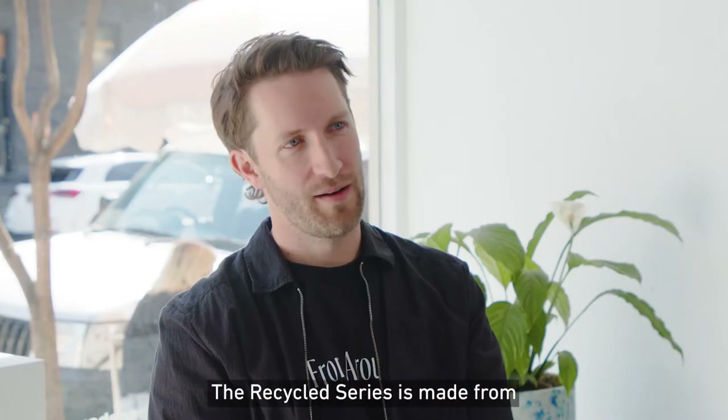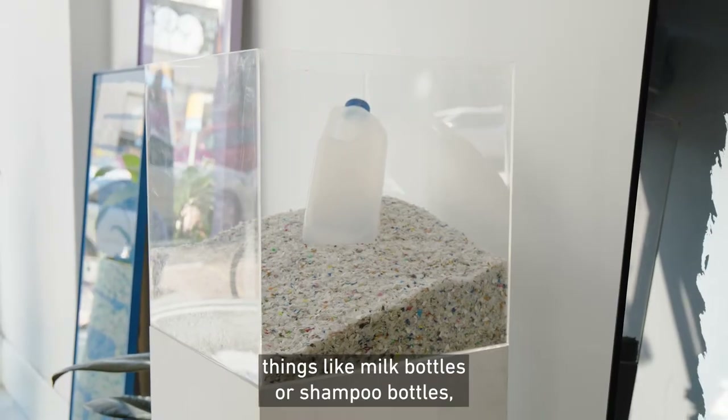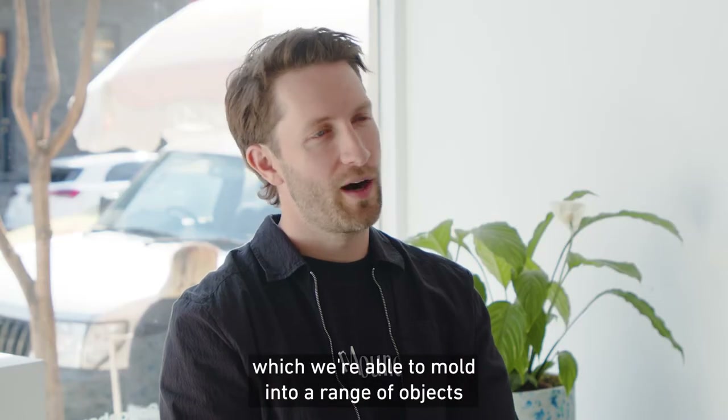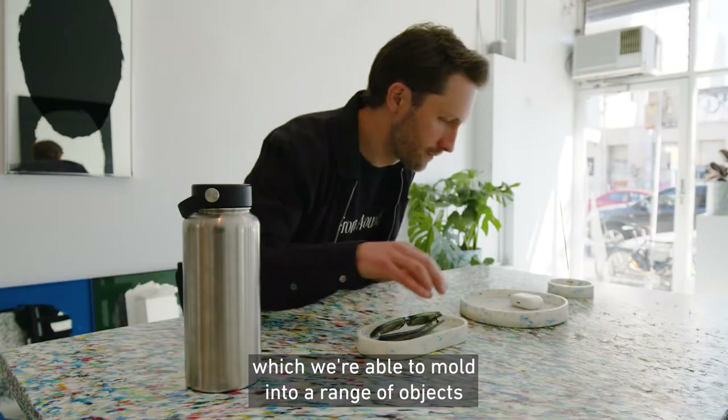The Recycled series is made from household recycled plastics — things like milk bottles or shampoo bottles, which are shredded down into flakes, which we're able to mould into a range of objects and design pieces.